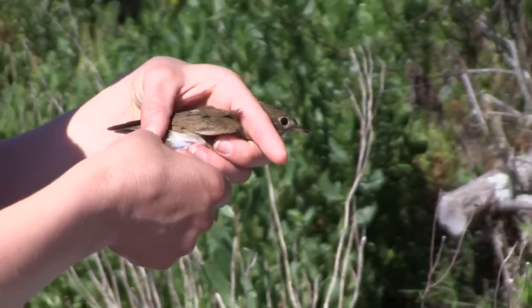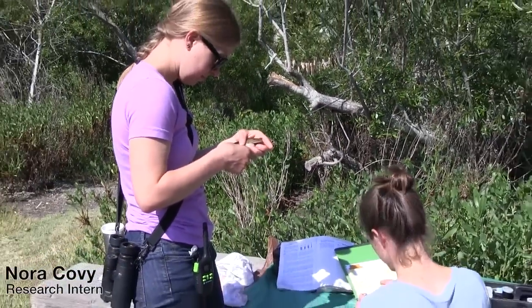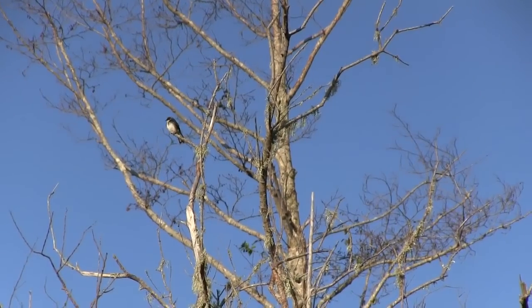Today we are working in Pine Gulch Creek in the Bolinas Lagoon Open Space Preserve. We are in a riparian or creekside habitat — willows and alders that grow along a creek — and this habitat is really important for many species of land birds.